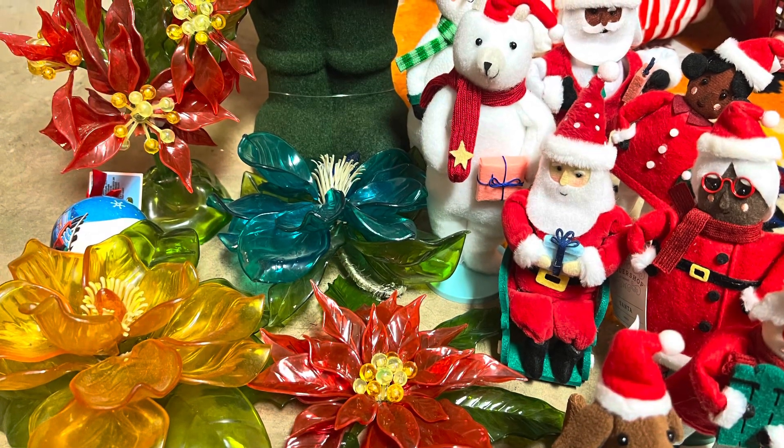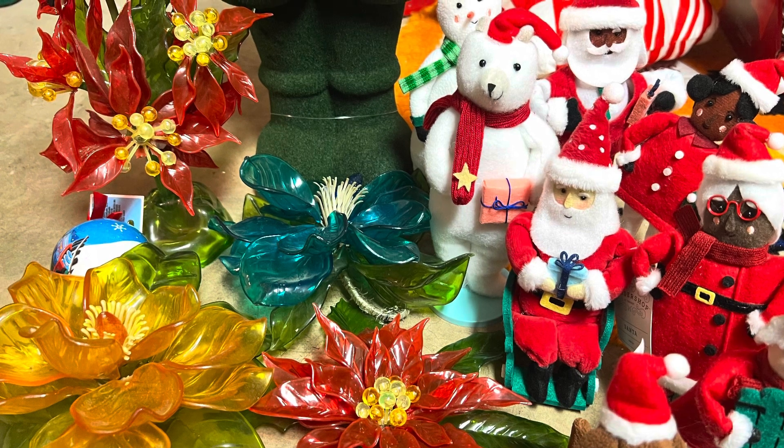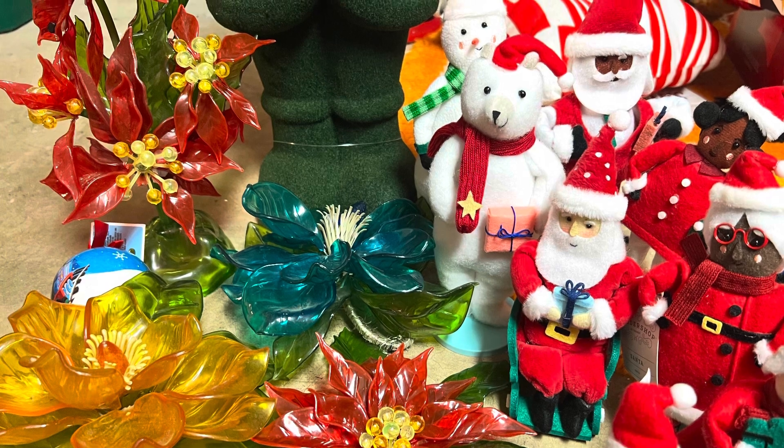In today's episode of Value on My Toy Collection, we're going to check out some of our Christmas toys and some of our cool Christmas decor. You might even see some stuff you have and learn the value of what it's worth.